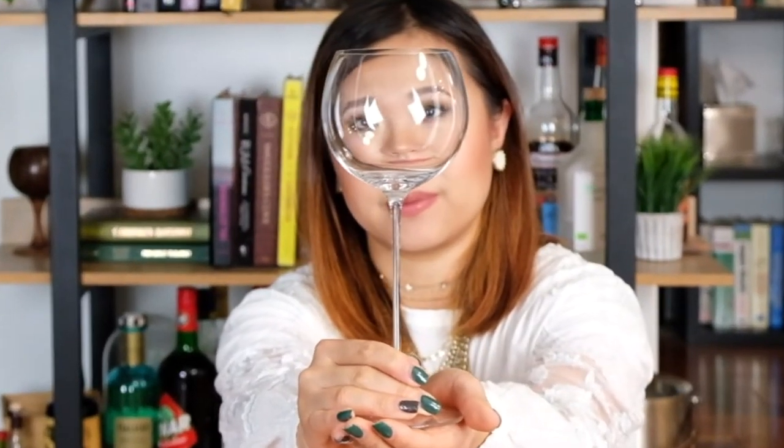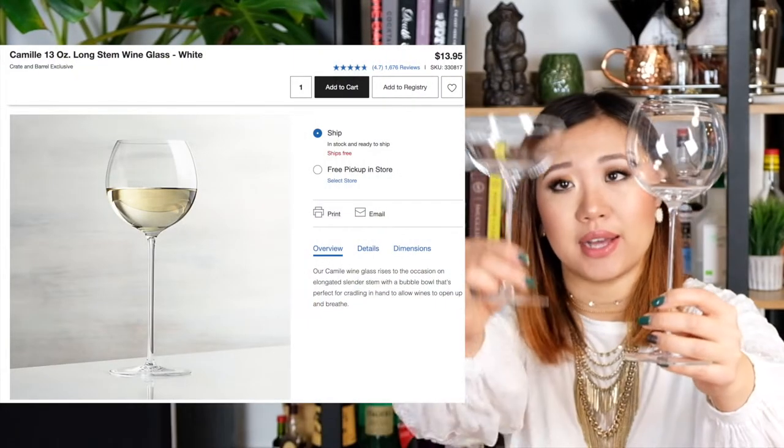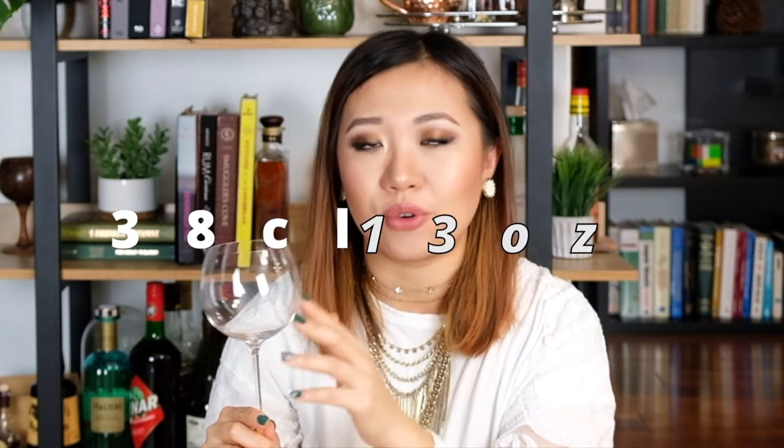The next long stem glass I have is this one. I believe it comes from the same line as the Crate and Barrel coupe — both are from Crate and Barrel. This is actually a white wine glass but I absolutely love it for gin and tonics. The bowl size is just perfect for a two ounce gin, four ounce tonic, garnished with some aromatics and filled with ice. I love the Spanish style gin and tonics that are usually served in stem glasses, and I love the round circular shape of this. It's modern, it's beautiful, and the long stem is just absolutely gorgeous.